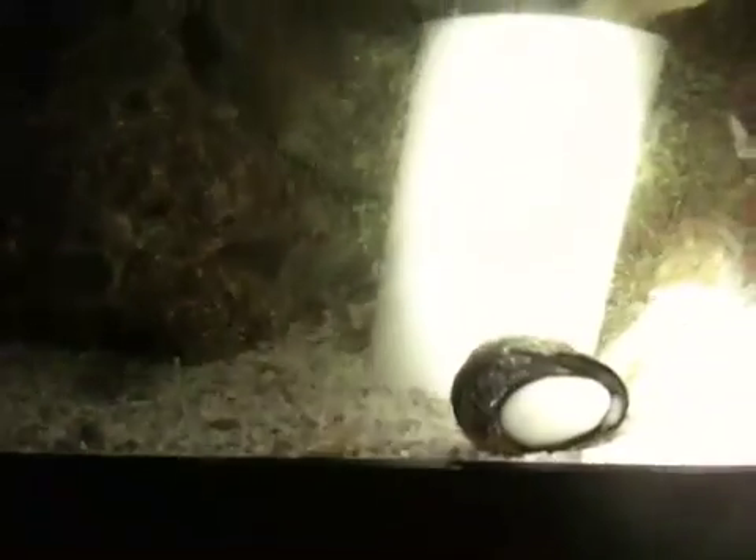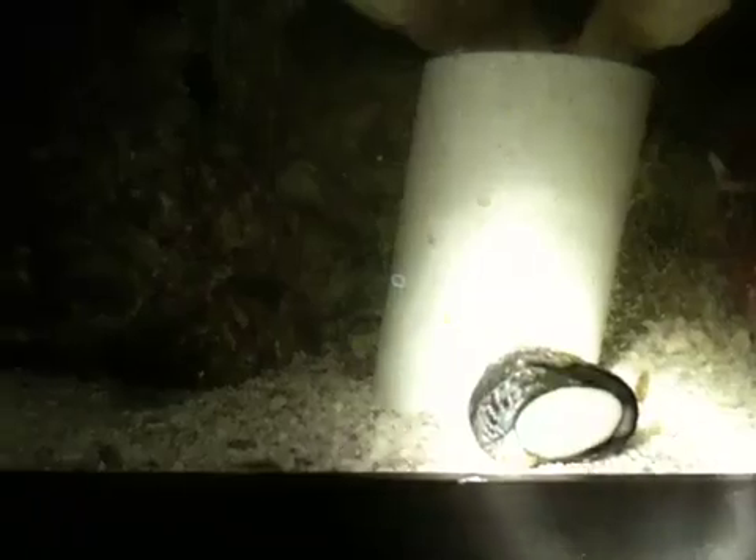Hey guys, I know it's obviously really tough to see, but I just wanted to videotape some of these copepods. They're actually pretty big. I don't know if you can see it. There's one right under the snail. You see them moving.